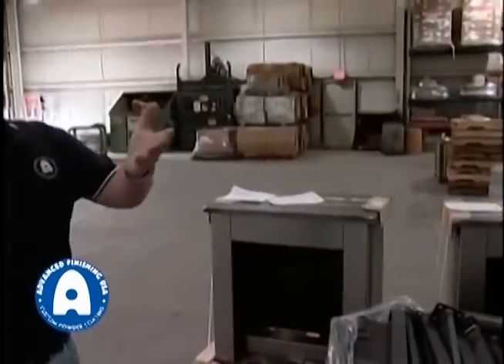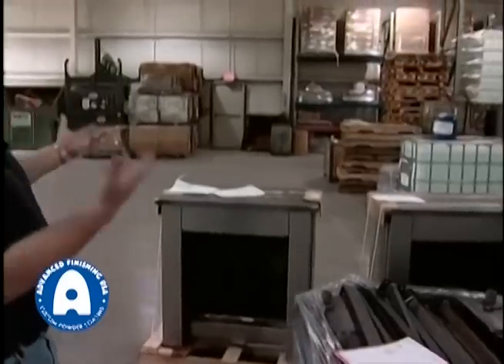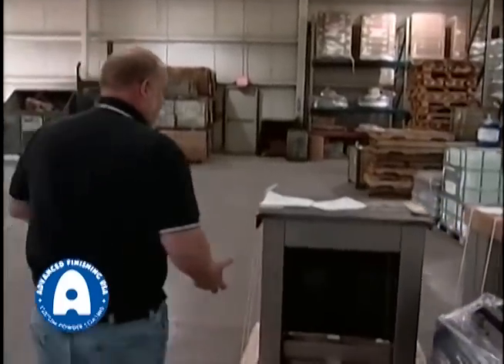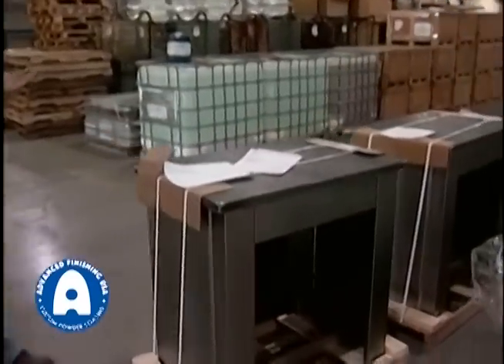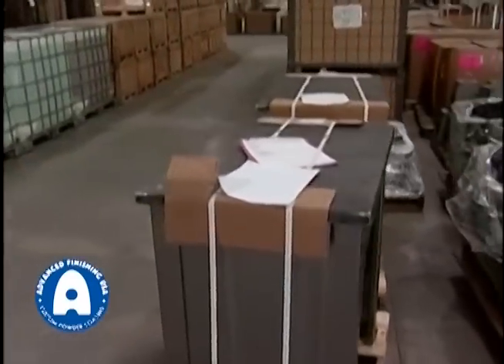As you can see, some parts are in boxes and in crates, some parts are in special containers, but really it's just a plethora of types of product that we run on a daily basis. It comes in raw, we finish it, it goes out — and we're going to go over to the line now and see how it gets done.